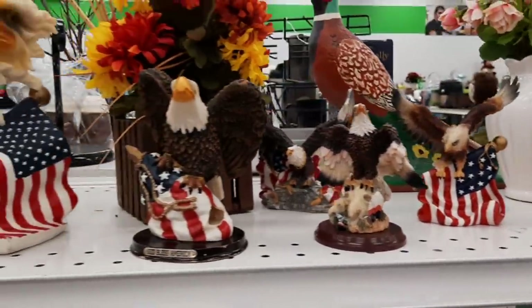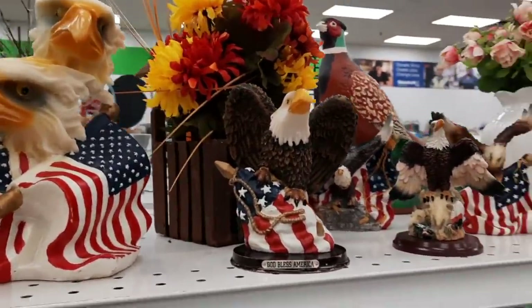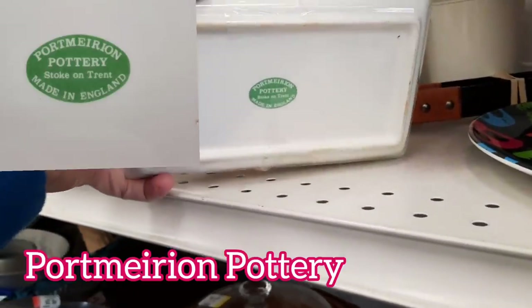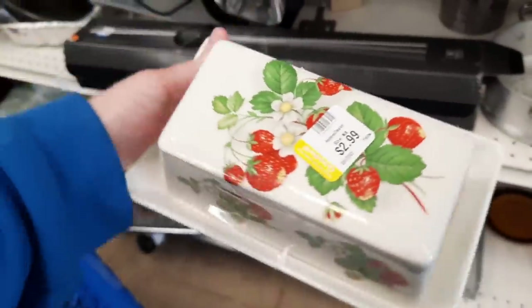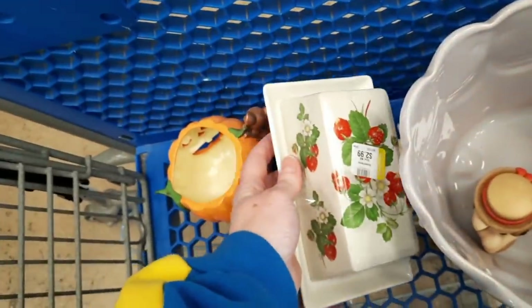Here is somebody's small eagle collection. In an upcoming video I'm going to show footage of an eagle we saw on the side of the road — it was alive, don't worry — it's pretty cool. Then I found this Port Marion butter dish with strawberries on it. I thought it was very pretty; it does show some age and previous use but there are no chips or cracks.